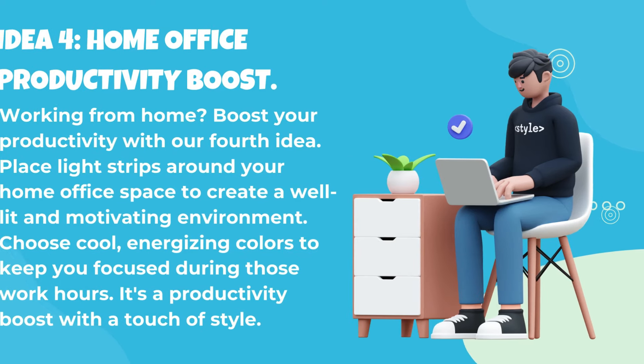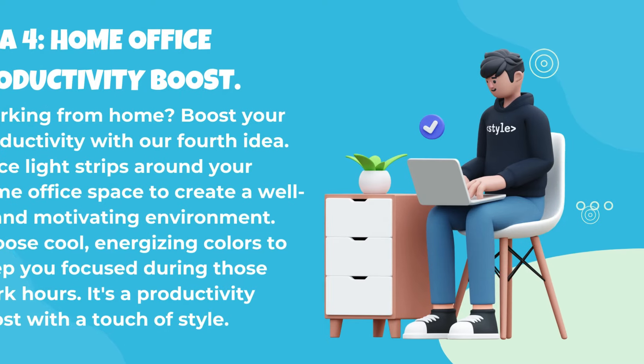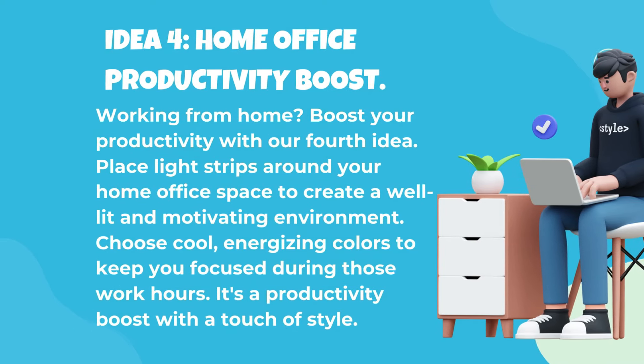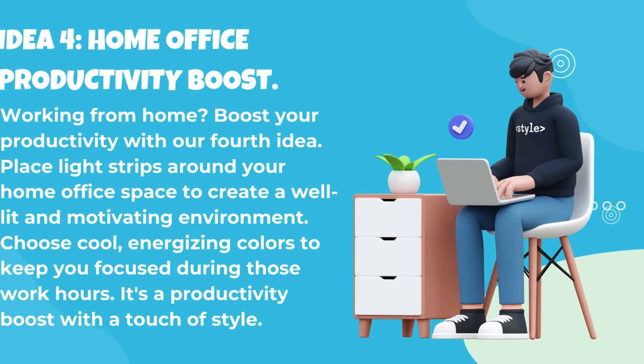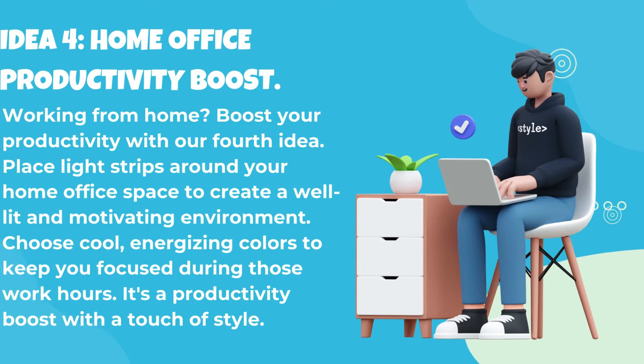Idea 4: Home office productivity boost. Working from home? Boost your productivity with our fourth idea. Place light strips around your home office space to create a well-lit and motivating environment. Choose cool, energizing colors to keep you focused during those work hours. It's a productivity boost with a touch of style.